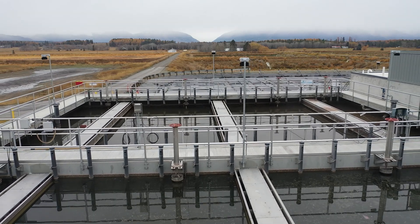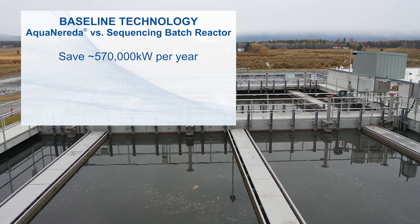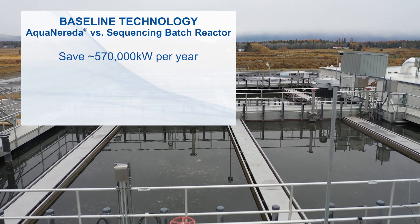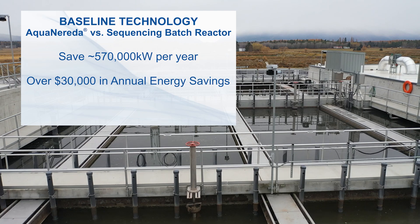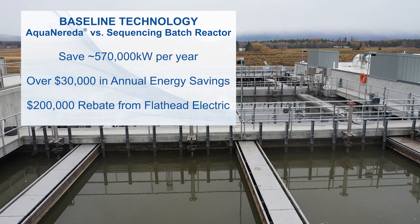The city worked with their local electric provider, Flathead Electric, on a rebate through their Energy Smart industrial program. We looked at a baseline technology — a traditional SBR — and compared that to the AquaNerida system that was chosen. By choosing the AquaNerida system, we save about 570,000 kilowatt-hours per year. That translates to over $30,000 in annual energy savings and netted about a $200,000 rebate from Flathead Electric.